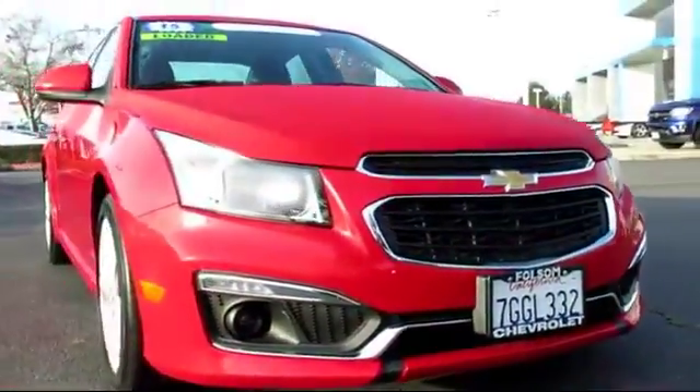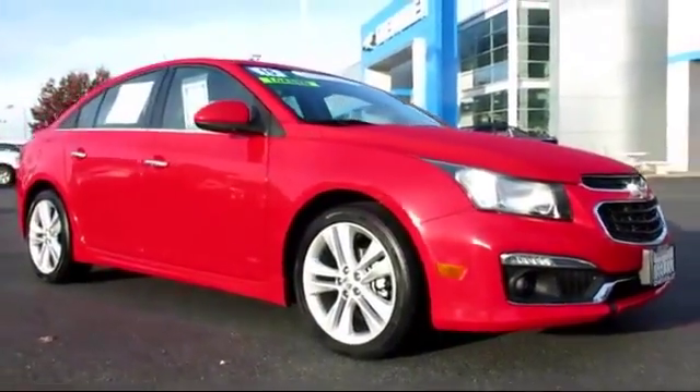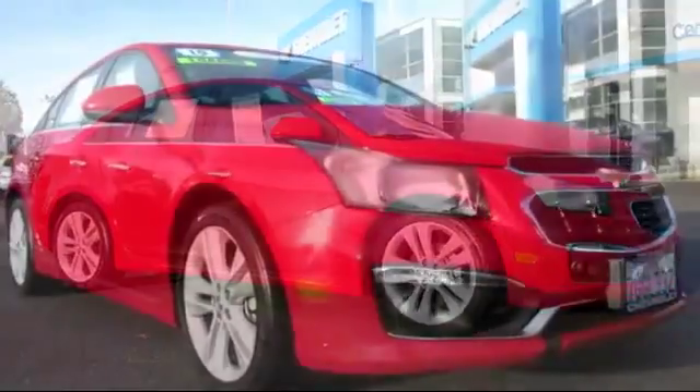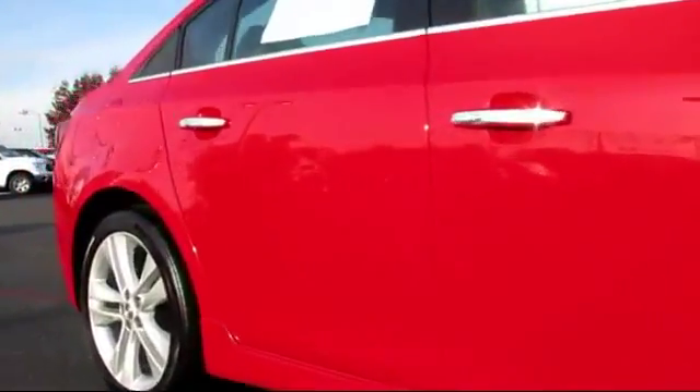Here's another example of a great GM certified vehicle, and it comes equipped with Sirius XM Satellite Radio, heated seats, OnStar, keyless entry, moonroof, and a backup camera.